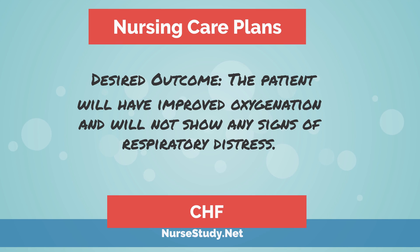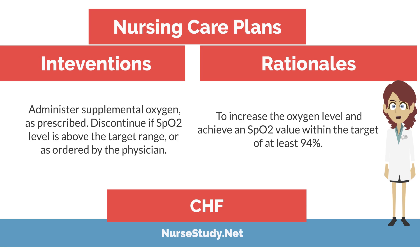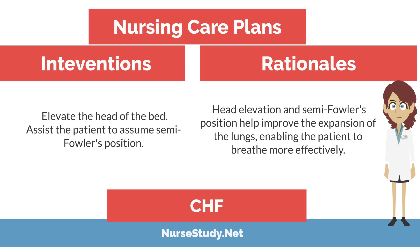The desired outcome is that the patient will have improved oxygenation and will not show any signs of respiratory distress. Interventions include: assessing the patient's vital signs and characteristics of respirations at least every four hours, to assist in creating an accurate diagnosis and monitor effectiveness of medical treatment. Administer supplemental oxygen as prescribed, discontinuing if O2 SAT level is above the target range or as ordered by the physician, to achieve an O2 value within the target of at least 94%. Encourage small but frequent meals to avoid abdominal distension and diaphragm elevation, which lead to decreased lung capacity. Elevate the head of the bed and assist the patient to assume a semi-Fowler's position, which helps improve expansion of the lungs and enables the patient to breathe more effectively.